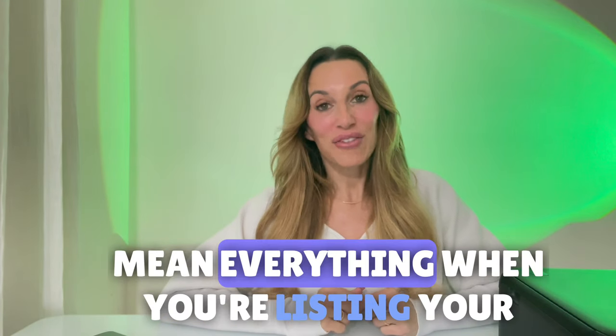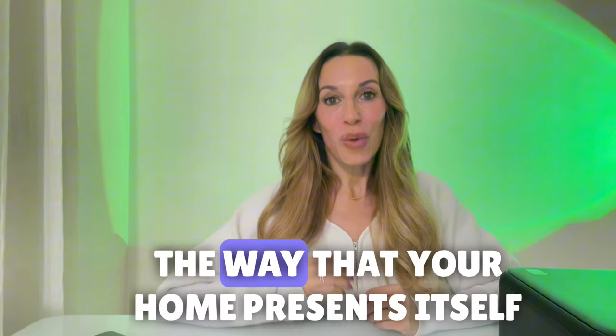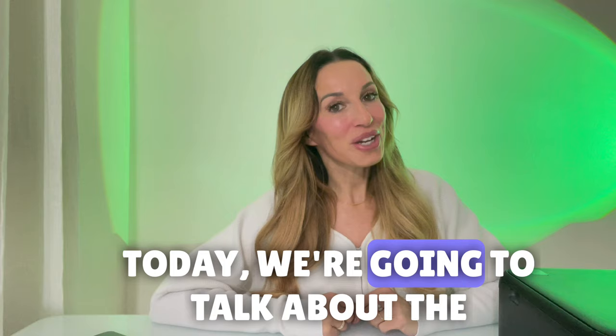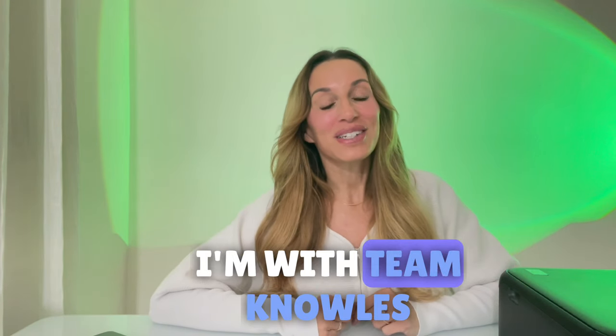We all know that first impressions mean everything when you're listing your home. The way that your home presents itself to a buyer is imperative if you want them to walk through your door. Today we're going to talk about the importance of staging. Hi everybody, my name is Marianne Knowles. I'm with Team Knowles Tampa Bay at Lightly Real Estate, so let's get started.